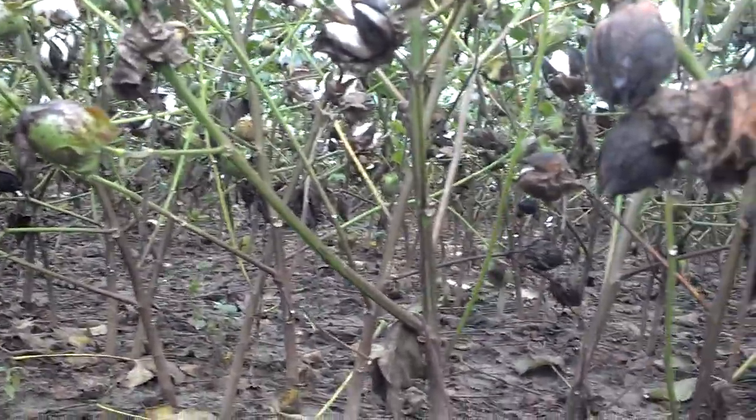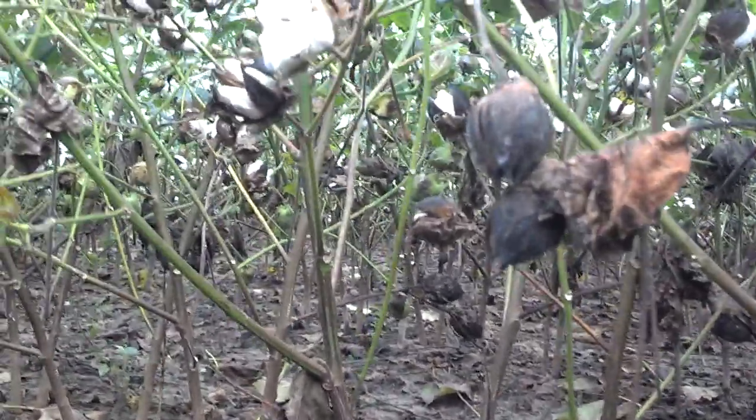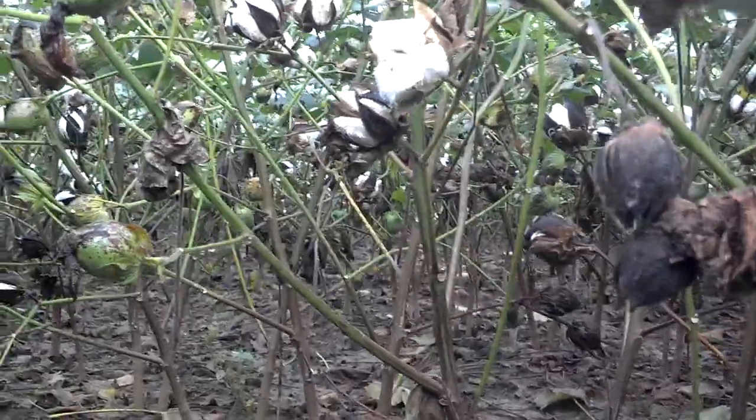I would encourage people to be checking their fields. That's one thing you've got to do with target spot or Cercospora leaf spot — you've got to be out looking, because you're really not going to see it from the edge of the field unless it happens to be right on the edge. Typically you're going to notice it'll start off in a spot somewhere in the field, and like this year with the weather we had, it'll explode within a matter of a few days to a few weeks.